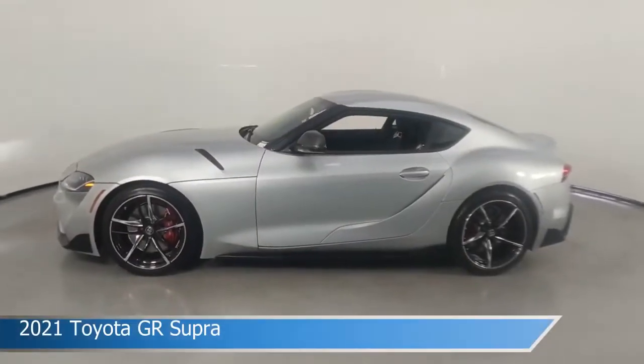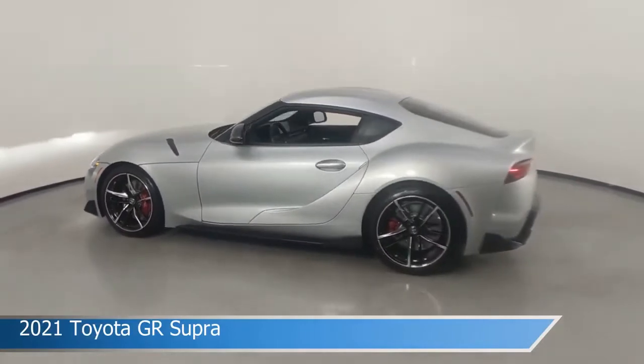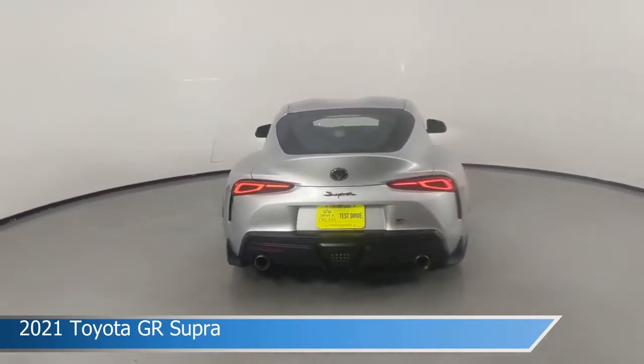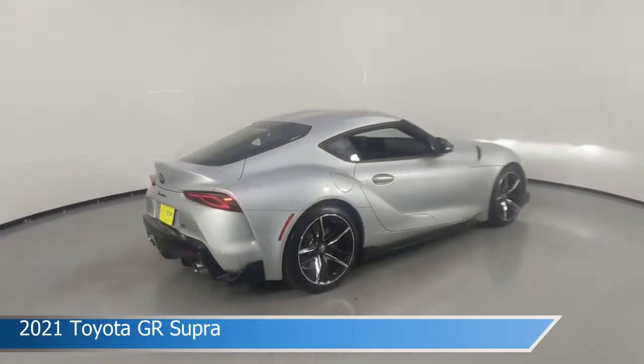Take a look at this 2021 Toyota GR Supra. Equipped with an automatic transmission in tungsten, this car comes with some great features including adaptive cruise control, heated seats, alloy wheels, anti-lock brakes, and more. Come in and check it out today.